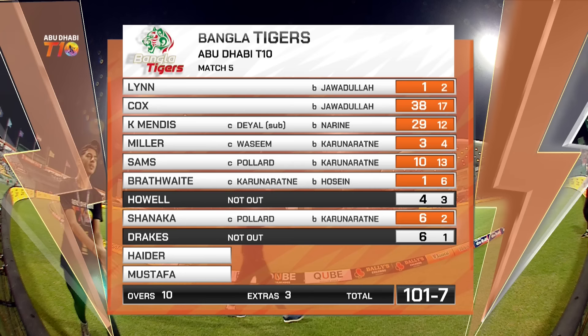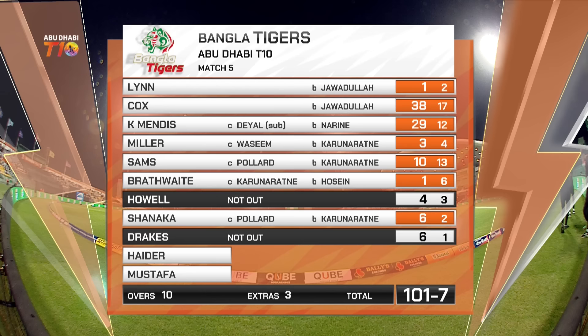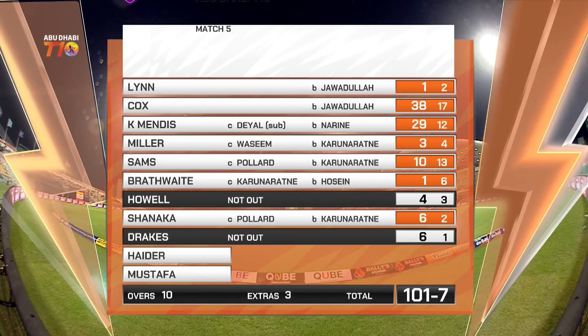The Bangla Tigers getting 101 for seven — they messed that up a bit because Cox and Mendes were terrific. It was 61 for one, two balls into the fifth over, and they suddenly collapsed, losing seven wickets along the way. The great start was undone by some good catching, good fielding, but some pretty ordinary batting as well.